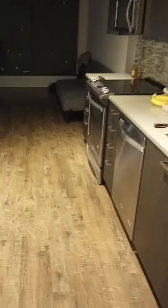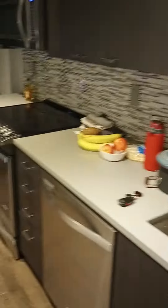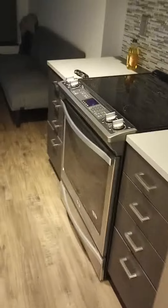Back to here, we have a kitchen with a full size fridge, sink, dishwasher, oven, microwave, and lots of storage.